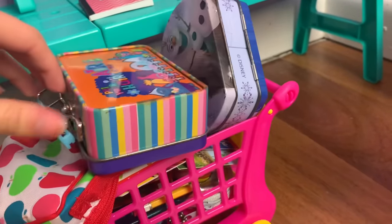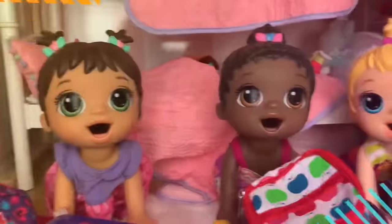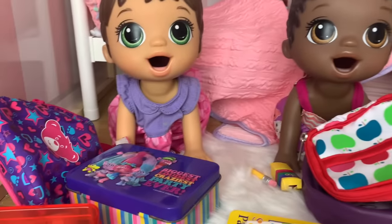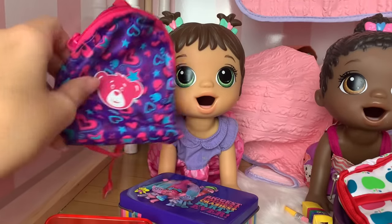It looks like we got everything on the shopping list, so let's go check out and go home. We are back home now, we bought everything, and I'm going to show you guys what they got. We're also going to pack up their backpacks.